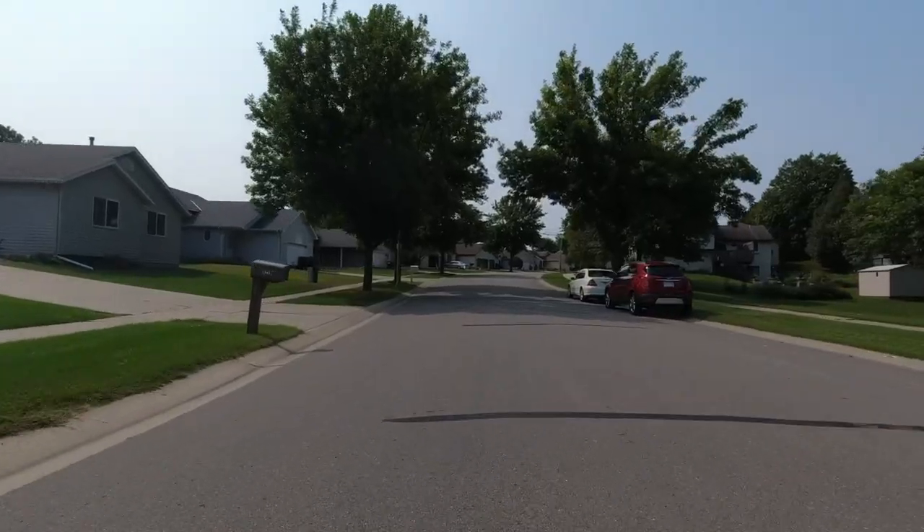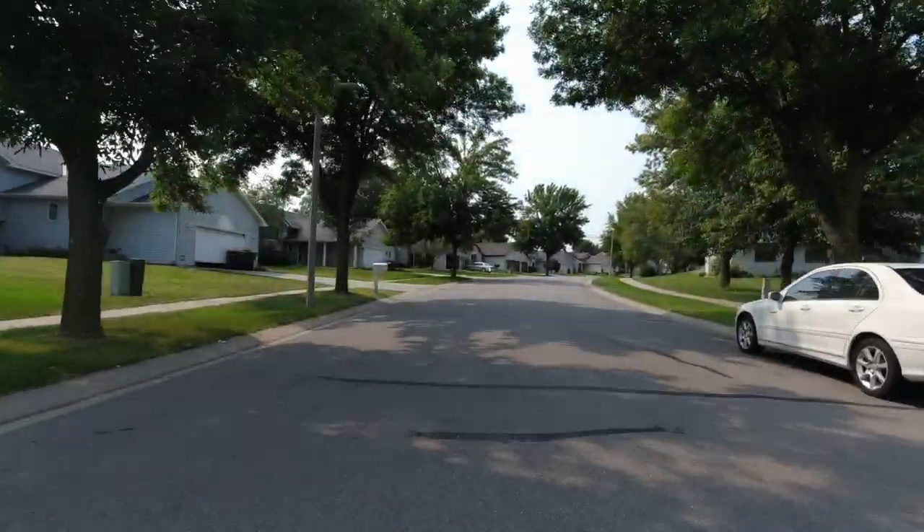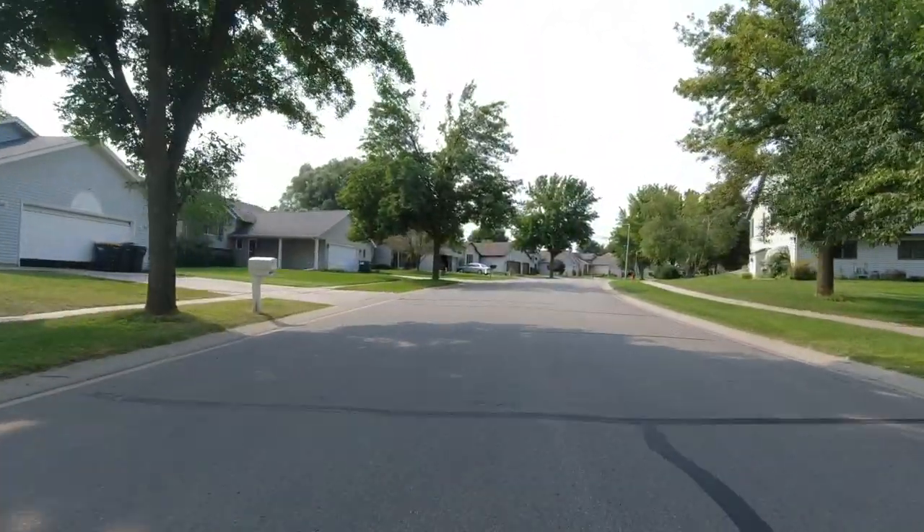We've been walking around the neighborhood and seen a lot of different styles of homes. This neighborhood was built in the 1980s and 1990s, and as far as home styles you can find split-level homes, two-story homes, and even multi-level homes.